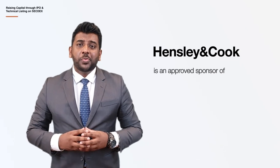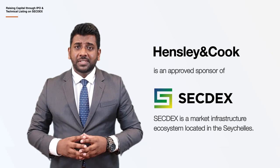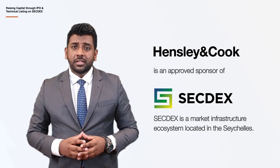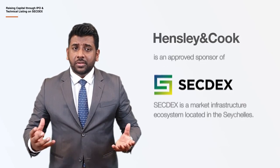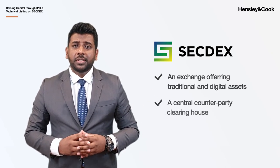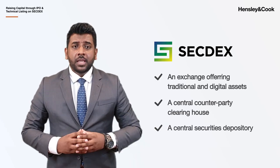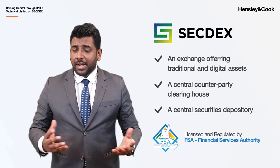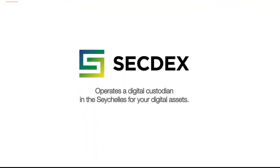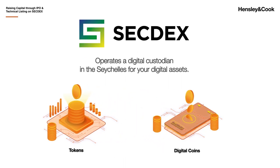Hensley & Cook is an approved sponsor of Secdex. Secdex is the market and infrastructure ecosystem located in the Seychelles. The business of Secdex includes an exchange offering traditional and digital assets, a central counterparty clearinghouse, and a central securities depository, all being licensed and regulated by the FSA. Secdex operates a digital custodian in the Seychelles for your digital assets, for example, tokens and digital coins.